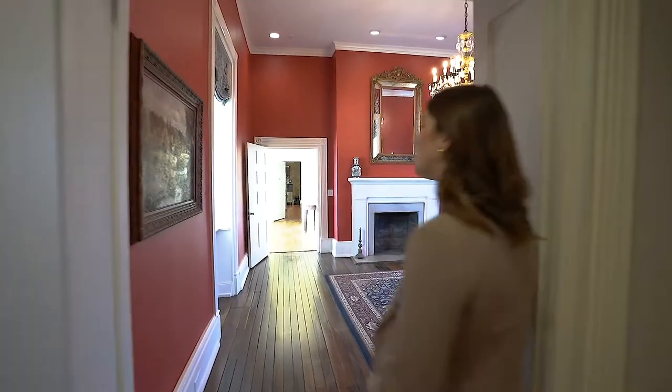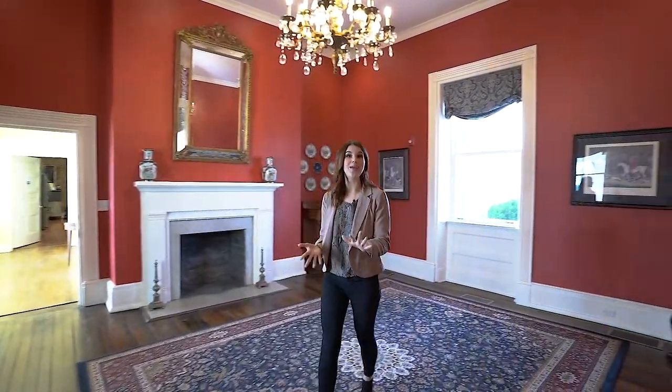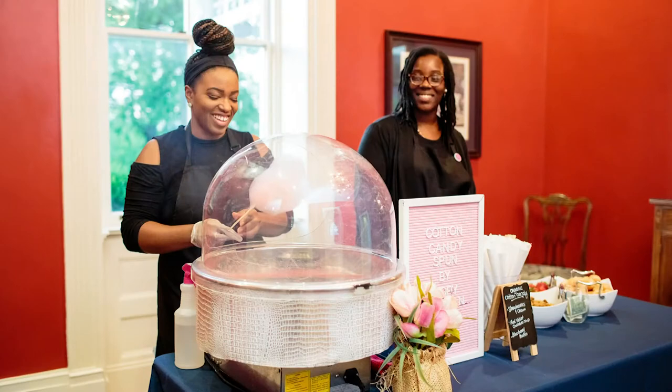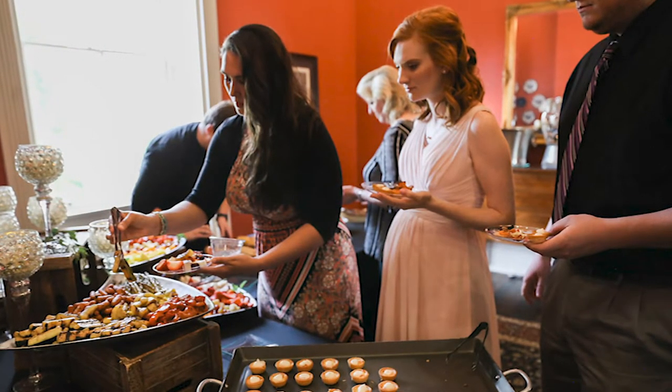Right off the library, we have the original dining room in the house. This room works great mixed with the rest of the house for your cocktail hour if you're having it inside, or you can set up your buffet style service in here.